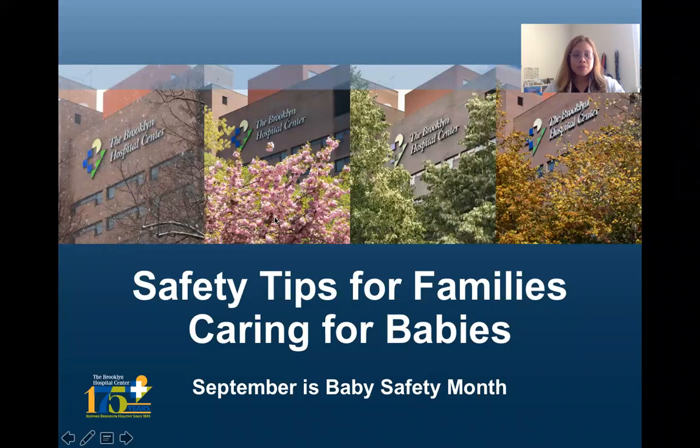Hello, everybody. Welcome to Ask a Nurse web series. I'm Aileen Tenefranca. I'm one of the nurse administrators here at the Brooklyn Hospital Center. This month, September, is Baby Safety Month. So we're going to discuss safety tips for families caring for babies.